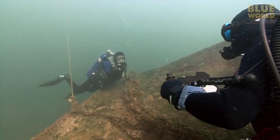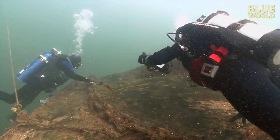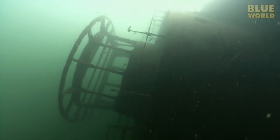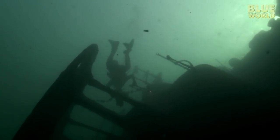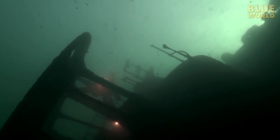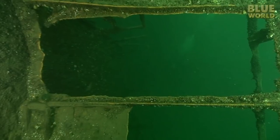David knows this wreck well, so he motions for me and Todd to follow him towards the bridge, which is, strangely, on the side of the wreck. The ship is awkwardly lying on its side, so the bridge, instead of being the highest point on the wreck, is hanging out in space at a depth of about 60 feet. It makes for a great shot, and I explore the bridge swimming in and out of the windows, the glass from which is long since gone.